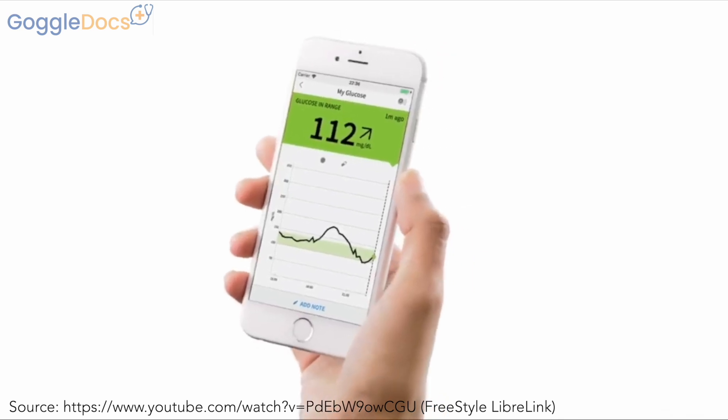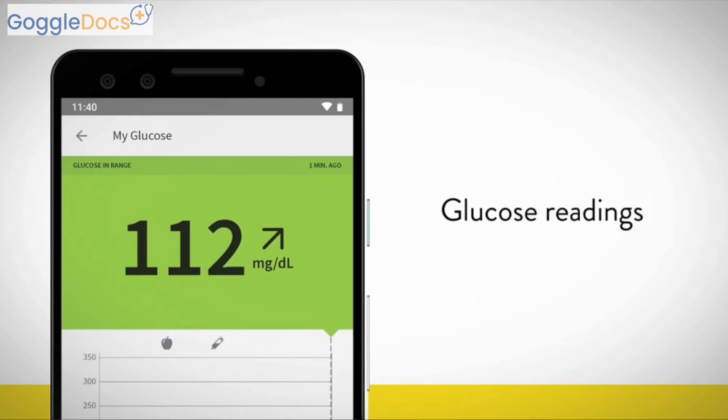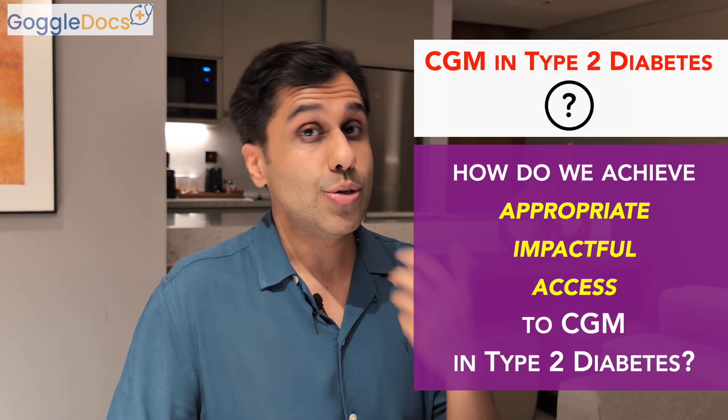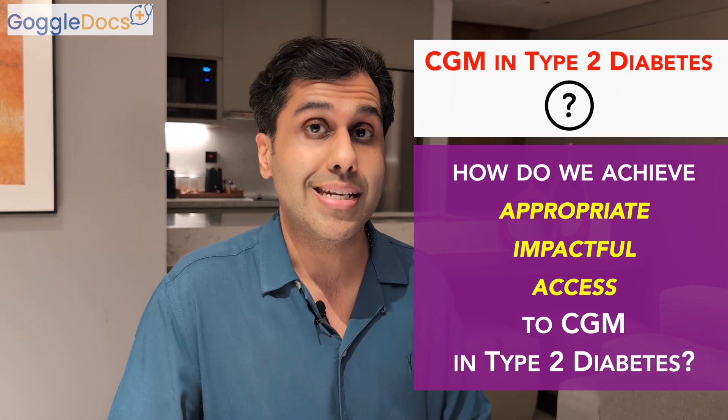And that's exactly where CGM comes in, giving real-time data 24-7, alerting the user to highs and lows so that they can adjust their insulin doses. This has revolutionized the care for people living in England who have type 1 diabetes, who almost all now have access to CGM across the country. So what about type 2 diabetes? We know that not everyone with type 2 diabetes uses insulin, but for those who do, CGM could play a really big role in their care. So that leaves us with one big question: how can we ensure that using CGM is impactful and accessible to those people who need it in type 2 diabetes?